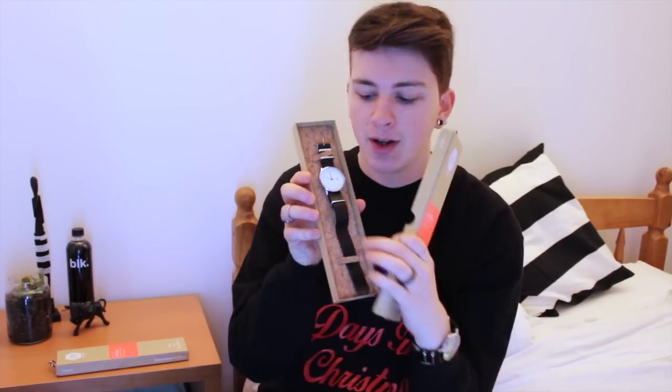A bit like Santa giving all these things away! The worldwide giveaway I'm doing is with a brand called Cheapo Accessories — pardon the name, but they make really good products. I'm actually wearing a watch from Cheapo right now. It's called the Harold with a black face and black strap, and the one I'm giving away is the same one, Harold, but with a white face. They come in really nice packaging with cork on the bottom.